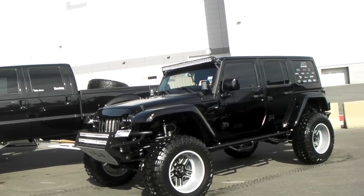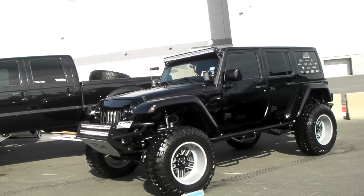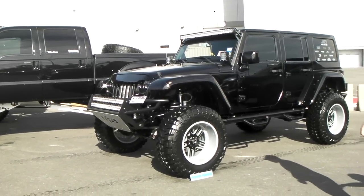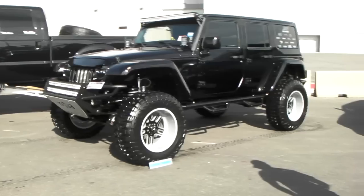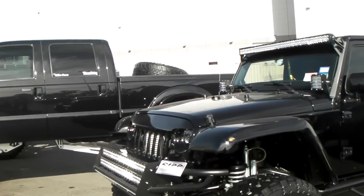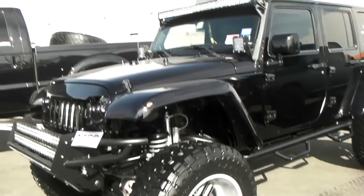It looks like it has about a 5 to 6 inch suspension lift. Nice modifications — got the lights and everything on it. Beautiful vehicle. Nice looking upgrades, blacked out. Got the wheels custom painted.